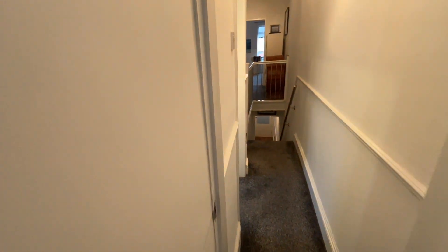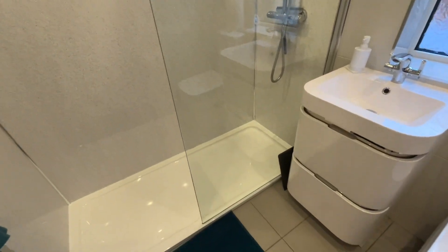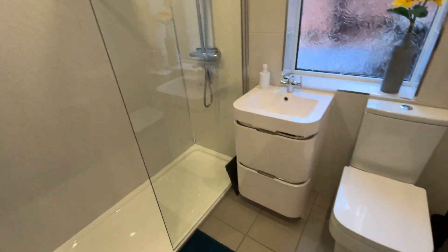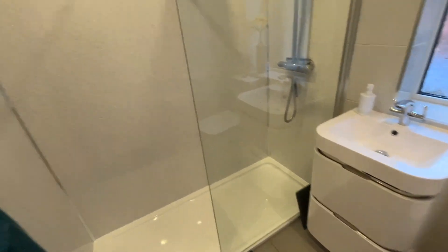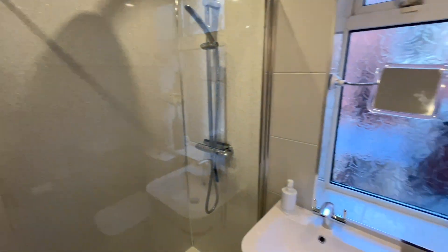And then finally upstairs we have the shower room, formerly a bathroom — there was a bath there. But there's a big double shower, with a WC, vanity unit, and inset sink. We've got the vertical ladder radiator. All beautifully presented.